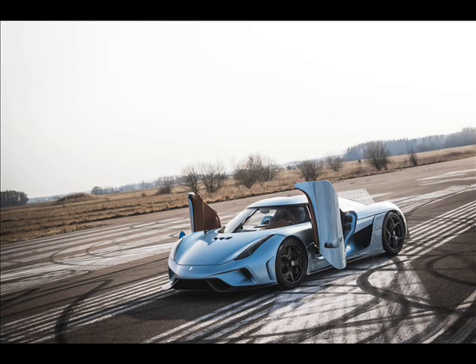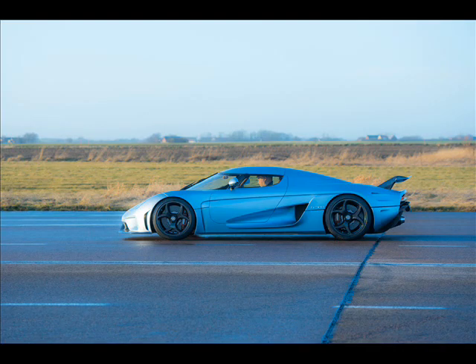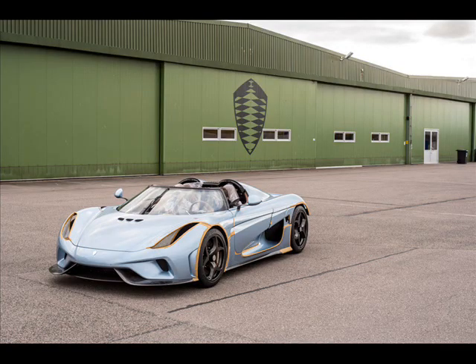The highlight here is the patent-pending Koenigsegg Direct Drive system, which is developed to eliminate the weight, complexity, and mechanical losses that come with a traditional gearbox. As the name suggests, the system features a direct drive to the car's rear axle from the combustion engine.